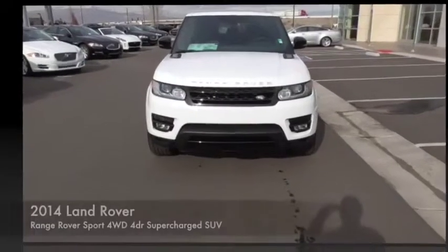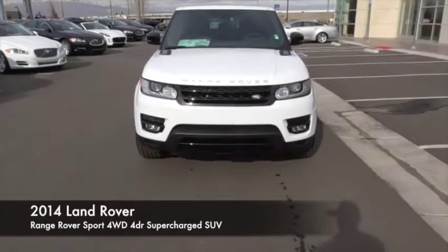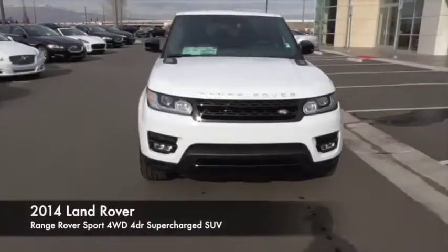The 2014 Range Rover Sport. Powered by intelligence. Brilliance by design. Range Rover Sport is in a class of one.